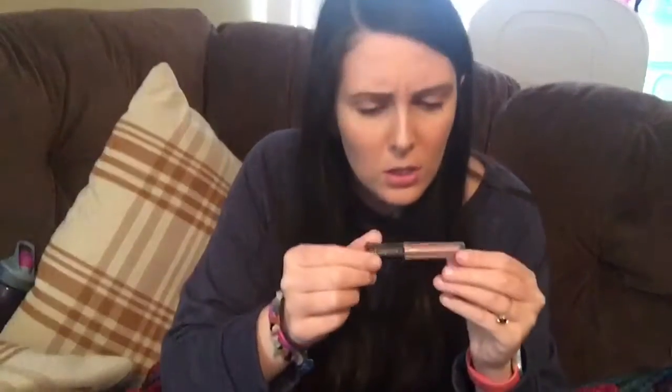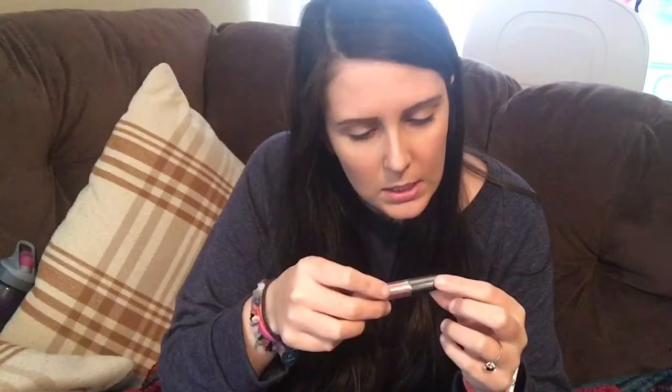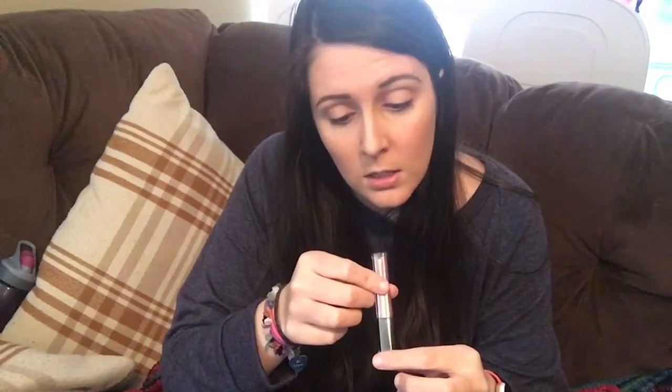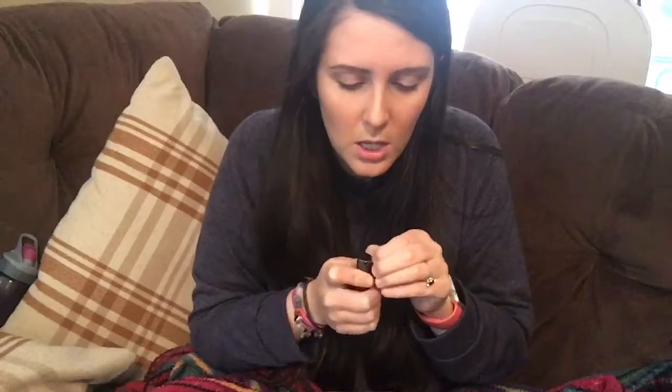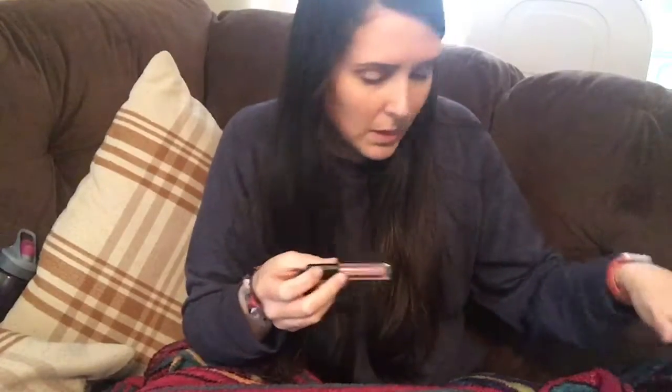The next thing is Starlux, and it looks like it is a Rose Gold Cream Eyeshadow. It looks pretty. It's a cream eyeshadow, which I don't really use those because I think they always crease up and just look cakey or something. But hopefully this one doesn't because it looks like a really pretty color. I'm not sure that I know Starlux, but I think I've gotten other things from that brand.